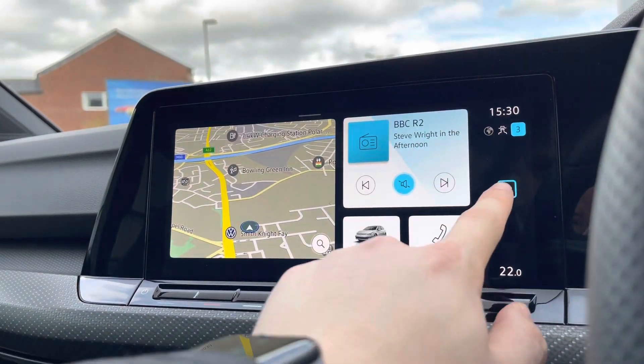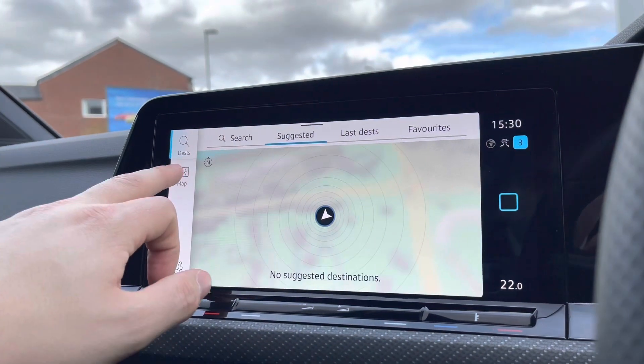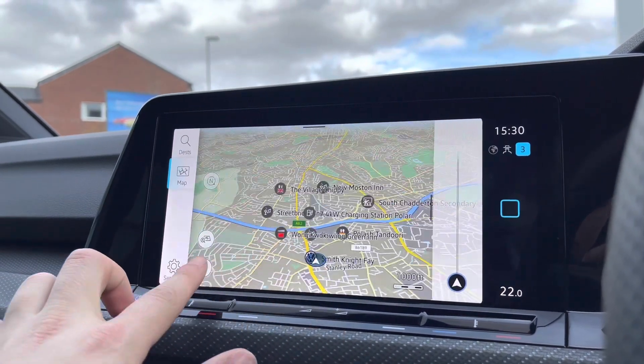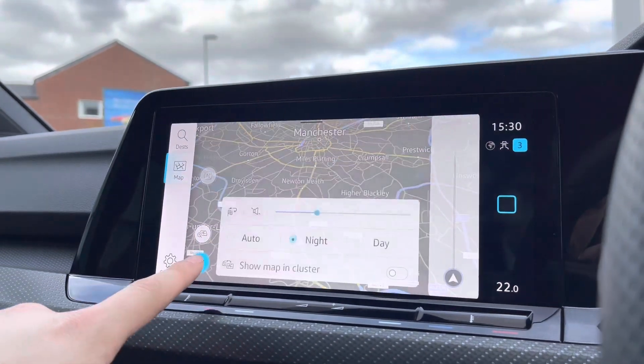On the entertainment screen there are tons of features to choose from. Going into navigation, this incredibly detailed display will keep you on track to your required destination via the best possible route. It really fills you with confidence, allowing you to broaden your horizons when it comes to travelling and visit new locations you wouldn't otherwise go to.